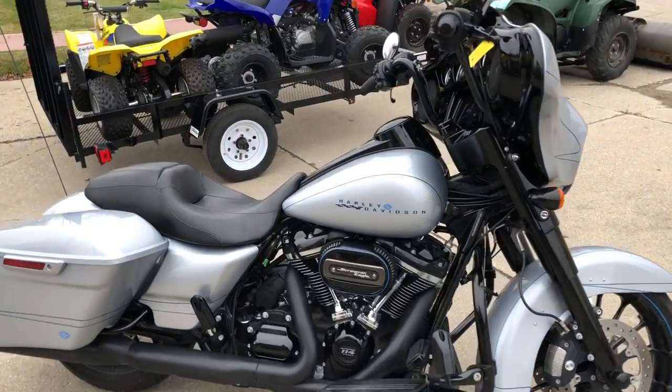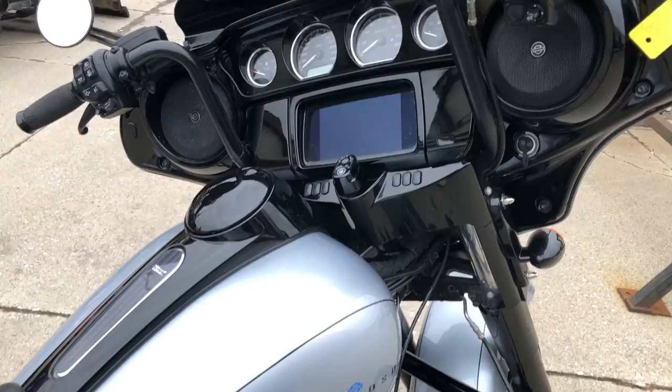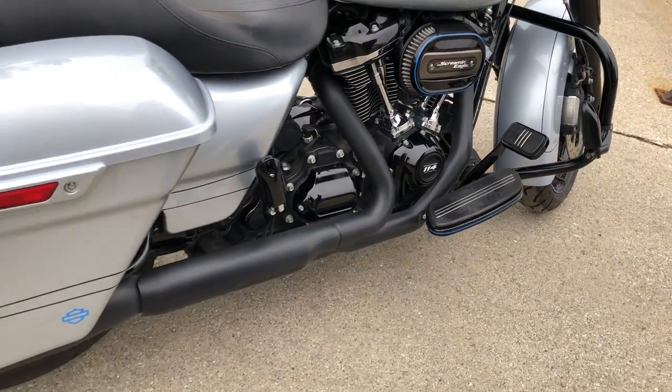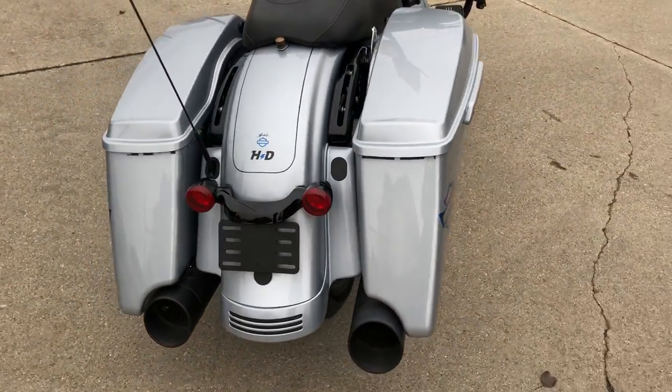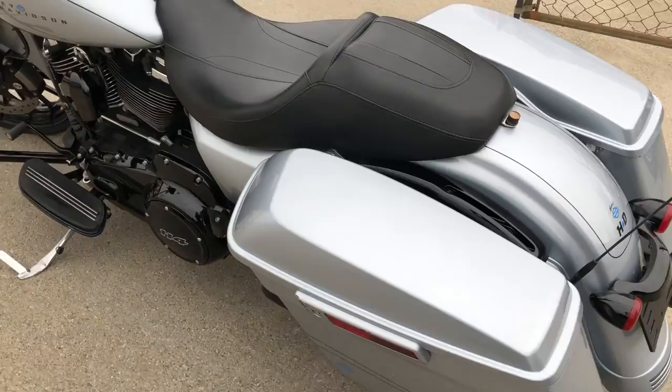Hey guys, approvalpowersports.com here doing some videos on another bike that just came in. This is a 2019 Street Glide Special for sale. It's got that 114 cubic inch Stage 3 motor in it — this one runs strong. Only 8,329 miles. This thing doesn't need nothing. Screaming Eagle intake.